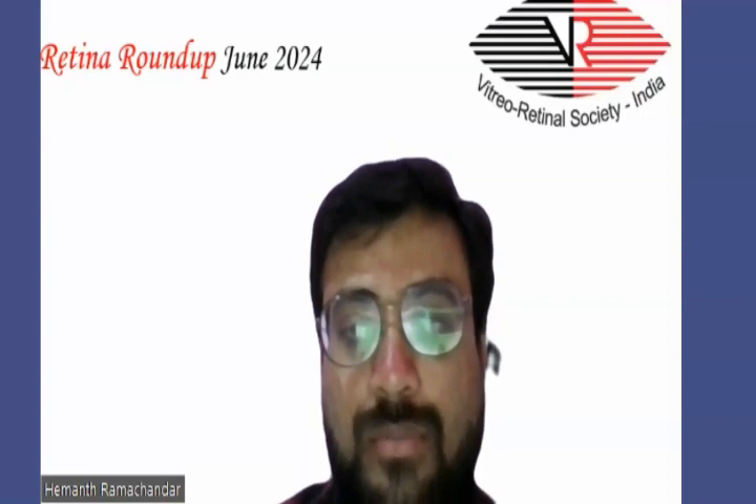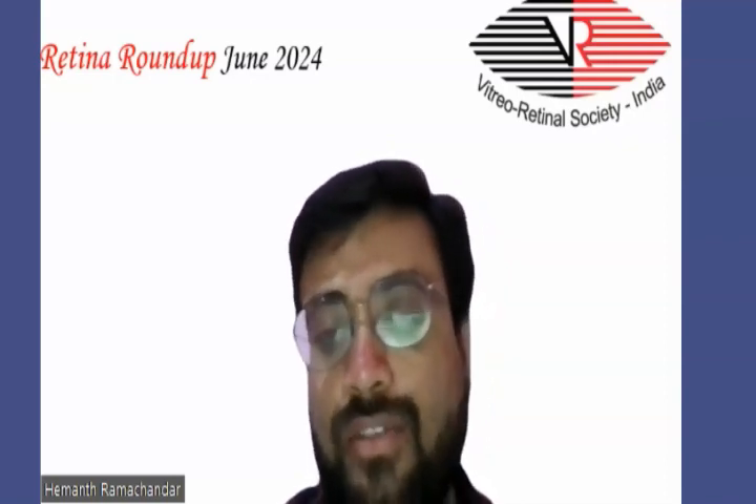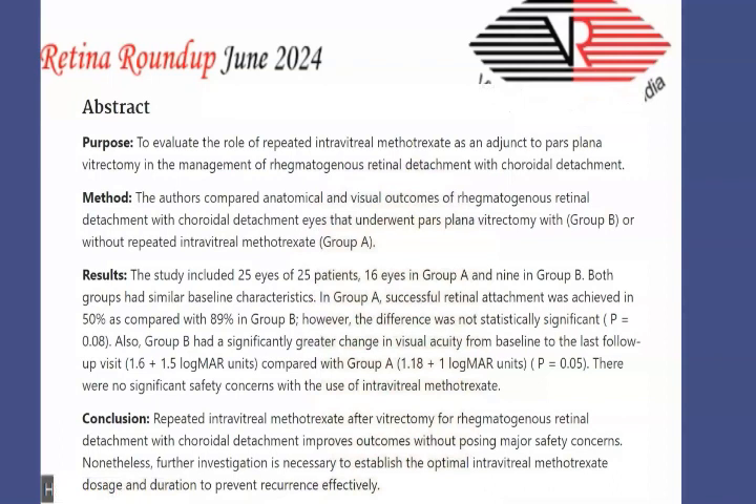The authors compared anatomical and visual outcomes of rhegmatogenous retinal detachment associated with choroidal detachment eyes — with repeated intravitreal methotrexate (Group B) versus without repeated intravitreal methotrexate (Group A). The results showed that the successful retinal attachment rate was 50% in Group A, which did not receive repeated intravitreal methotrexate, whereas it was 89% in Group B, which received intravitreal methotrexate injections.